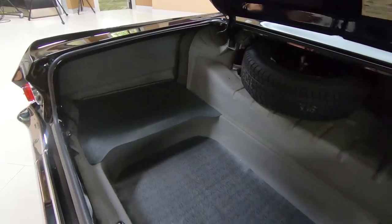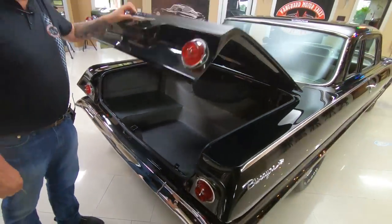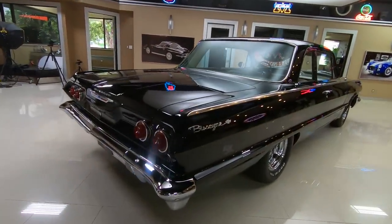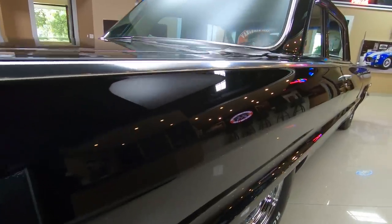Plenty of room in there. You could pack up a whole weekend's worth of stuff and head out to the car show with this baby. Look down the side on the passenger side there — looking sweet, straight as an arrow.